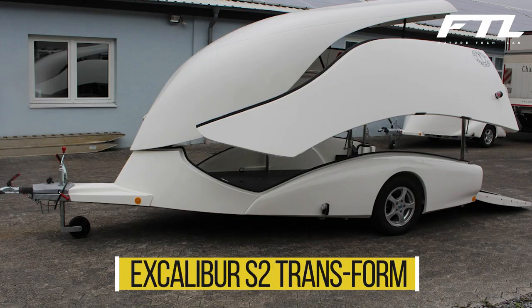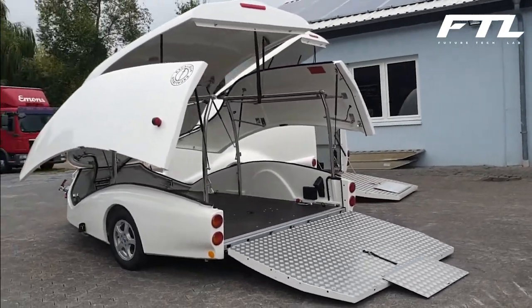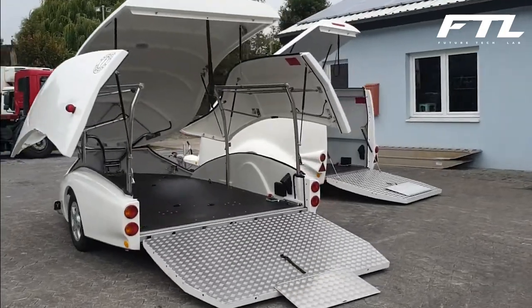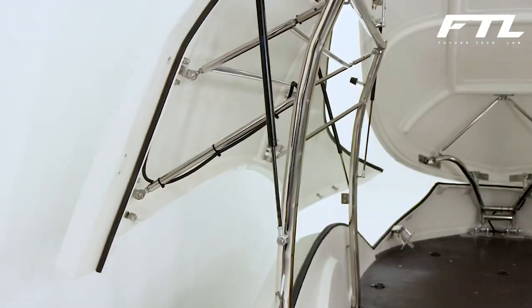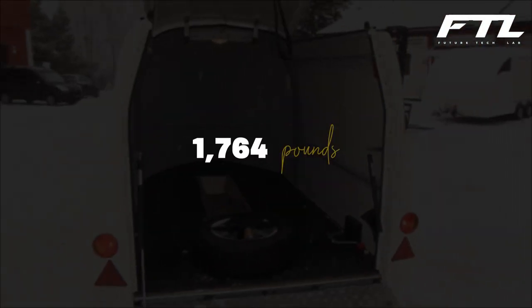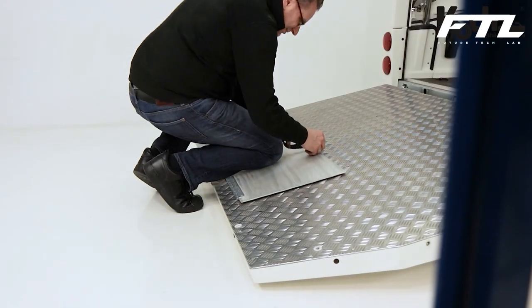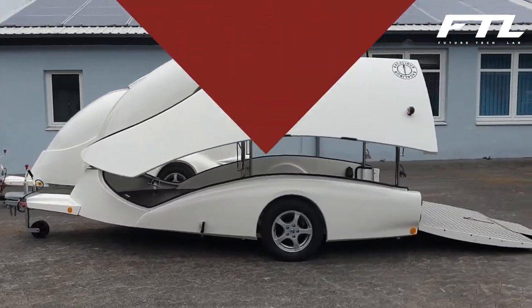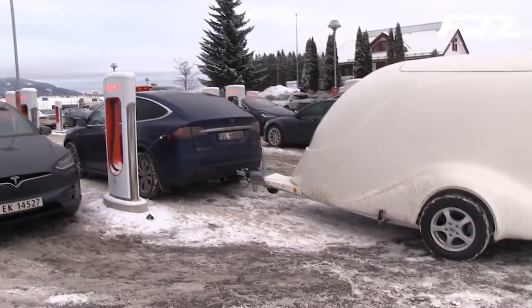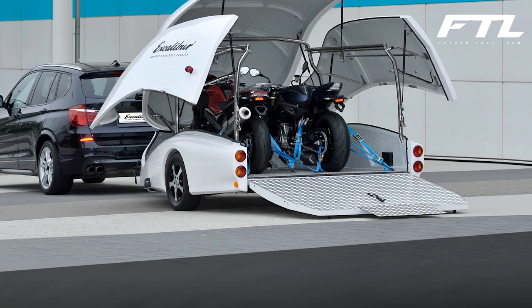Number 1: Excalibur S2 Transform. In addition to being the fabled sword of King Arthur, Excalibur is also a line of trailers produced by a German company. The S2 model is displayed on the screen. The manufacturer claims that the Pesel wall system, with a payload of 1,764 pounds, is one of the first of its sort in the world. Not only did it increase the width by 56 inches, but it also made loading and unloading considerably simpler. The trailer can also be utilized for commerce. A typical European passenger car can readily tow the single axle design because it is sufficiently small. It is ideal for carrying two motorcycles.